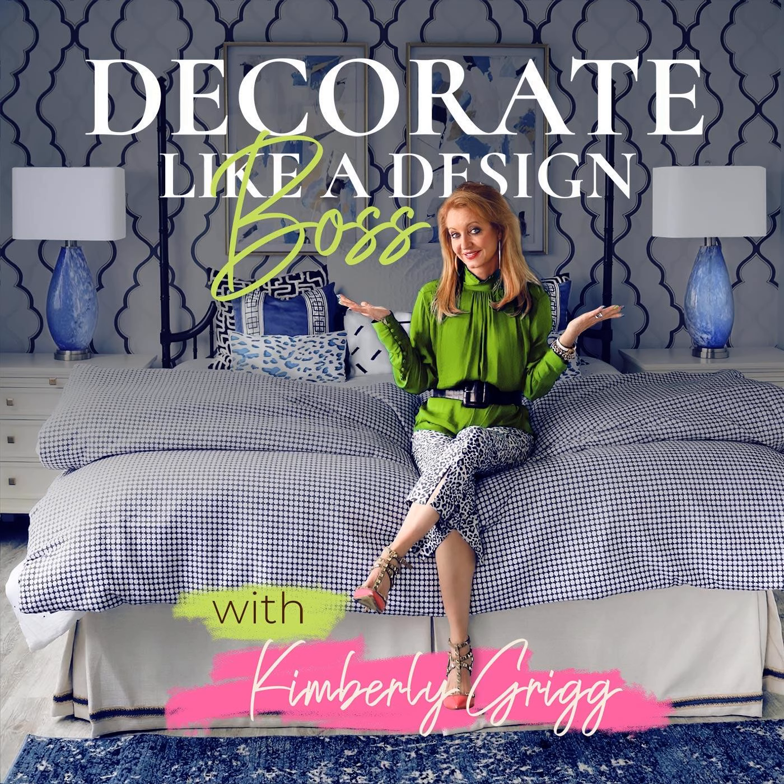Welcome to Decorate Like a Design Boss, a podcast for design lovers who want to create beautiful spaces in their very own homes. My name is Kimberly Grigg, and I'm a professional interior designer who teaches design lovers like yourselves how to decorate — and when I say decorate, I mean decorate like a design boss.